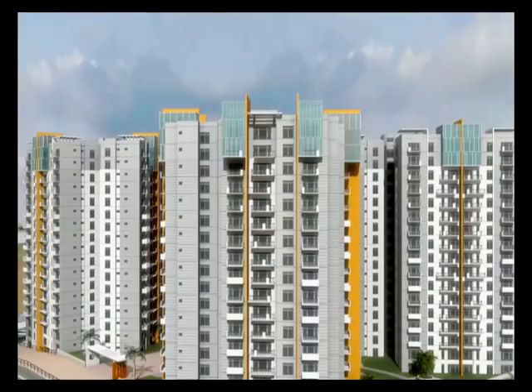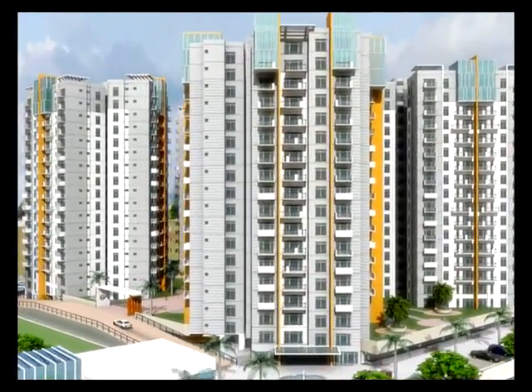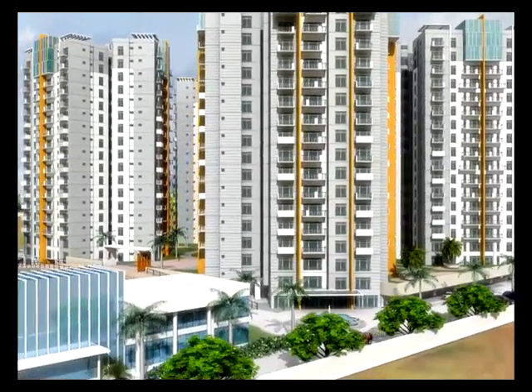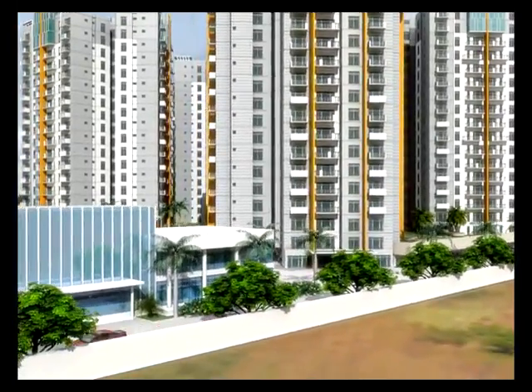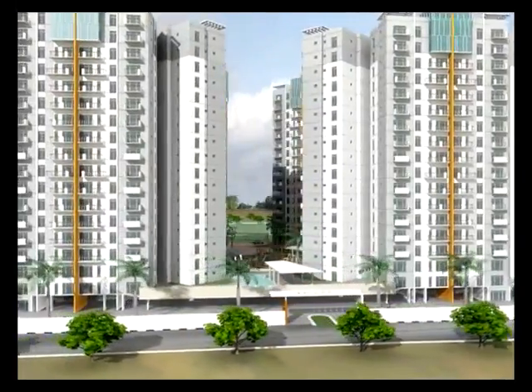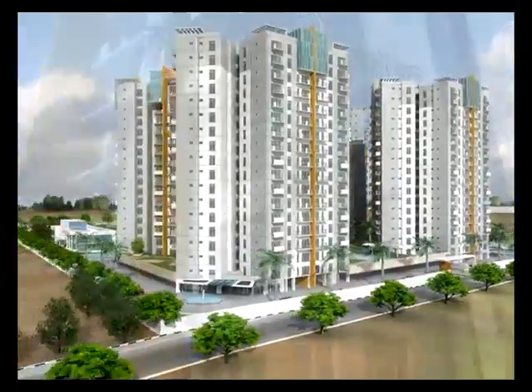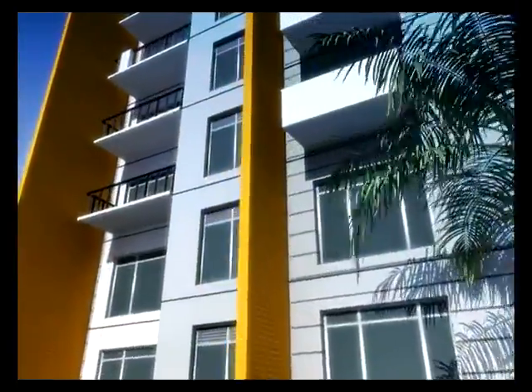Home to a host of well-known companies and educational institutions, New Chennai is replete with hospitals, shopping complexes, schools, and entertainment centers. With great connectivity, easy accessibility to commercial hubs, and close proximity to Chennai.